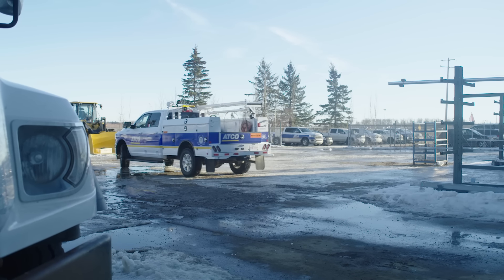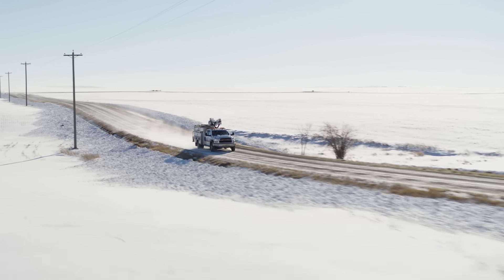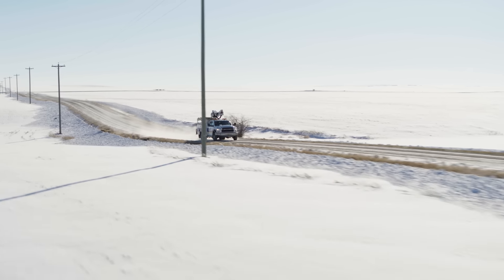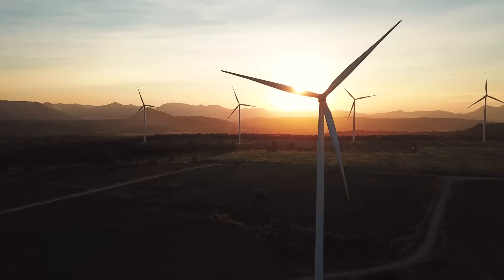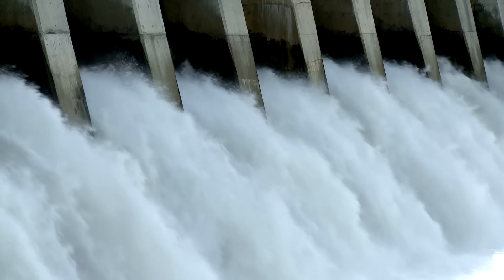First, electricity has to be generated. Depending on many factors, it can be generated through options like natural gas, hydrogen, solar, wind, or the movement of water.